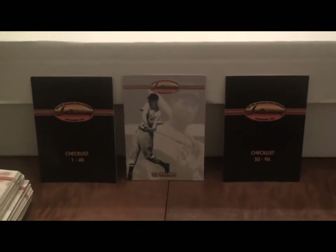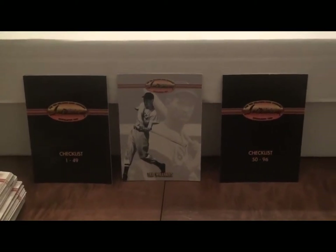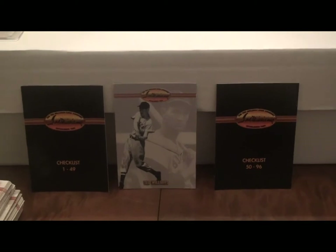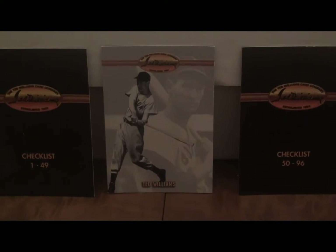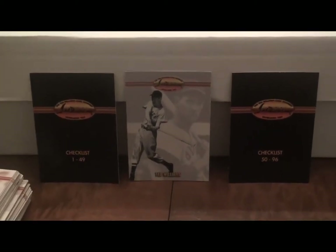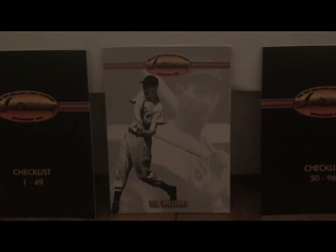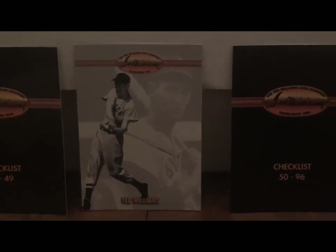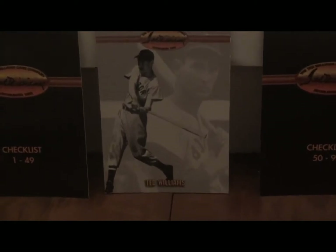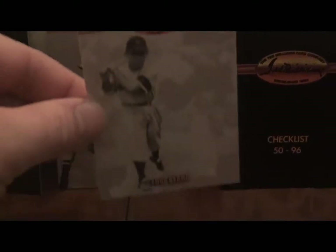But very interesting and very useful if you want to learn more about the history of the game. There are various different checklists within this collection. The main checklist I'm showing you here contains 96 cards — all historical players, no current day players up until 1993. I went through the checklist and found some players that might be worth something, household names from baseball's past.